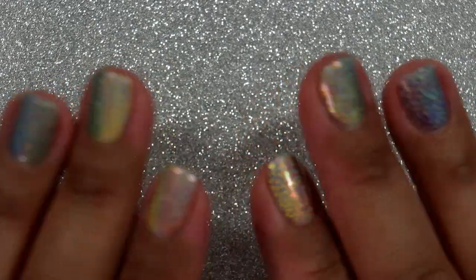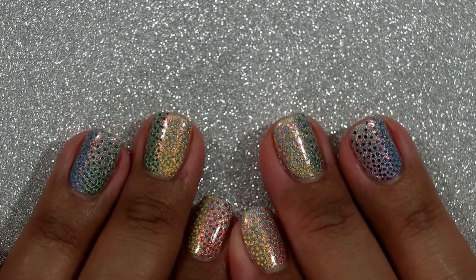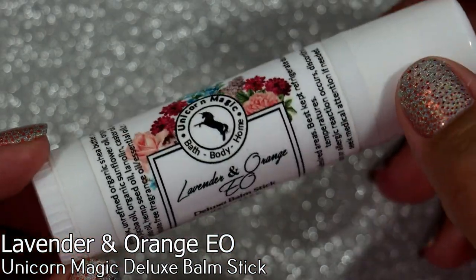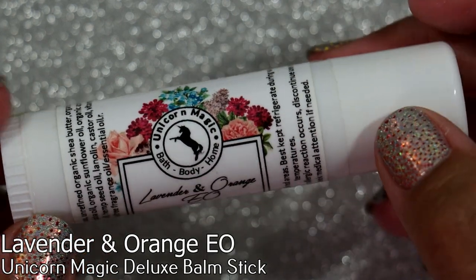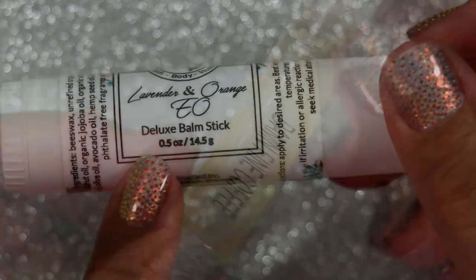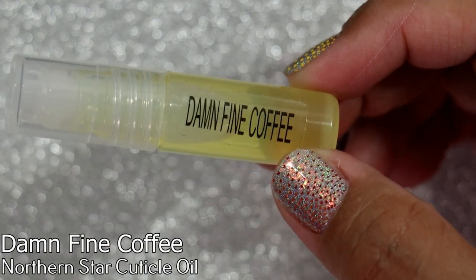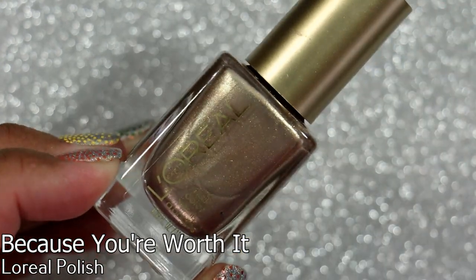I'm going to share some polishes that were sent to me as gifts and also some that I've purchased for March, April, and May. Starting off with gifted products: this is a Lavender and Orange Deluxe Balm Stick from Unicorn Magic — I've tried their products before and enjoyed them. We also have a cuticle oil in 'Damn Fine Coffee' — I can't remember the brand, but I love cuticle oils and I'm super excited to try it.